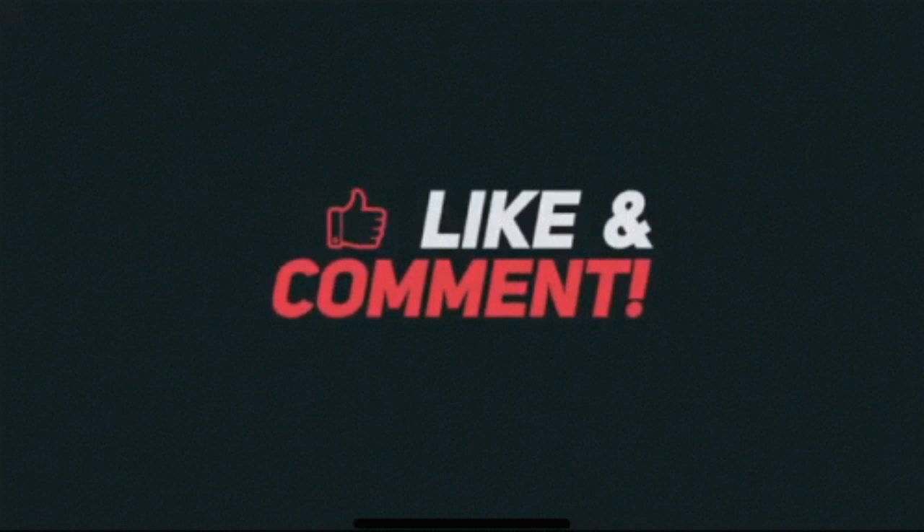If you found this video interesting, please hit the like button and subscribe to the channel to get more informative videos like this in the future. Thank you.